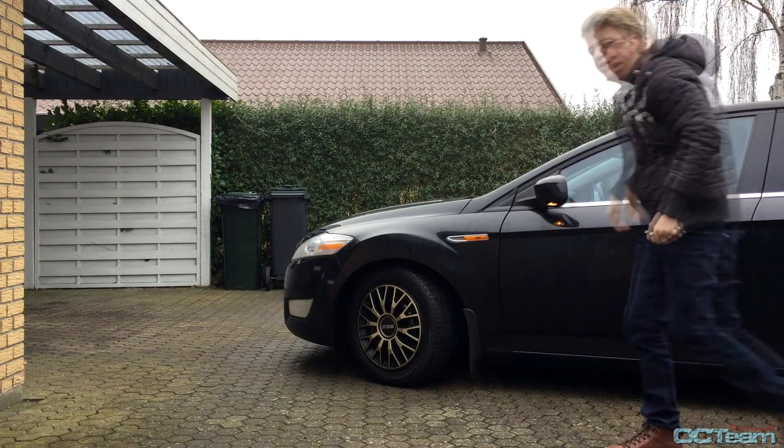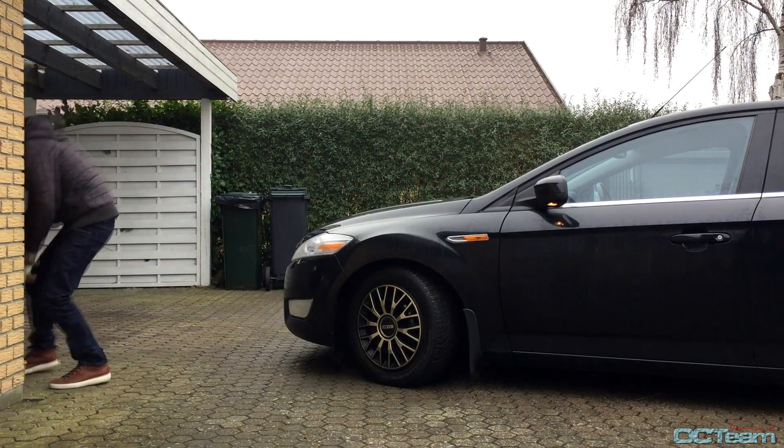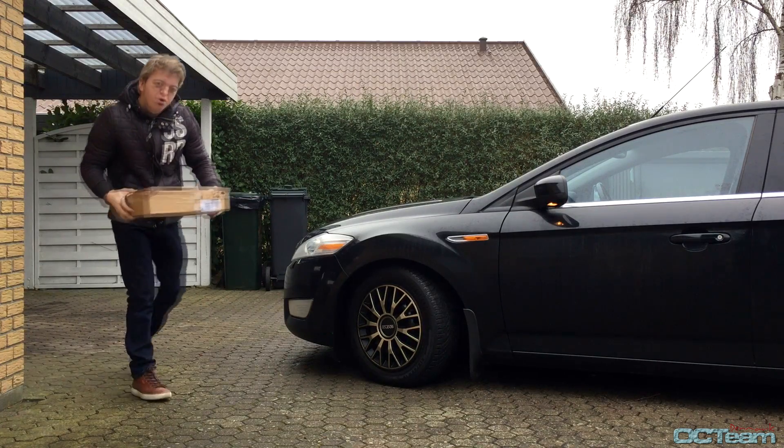Holy shit! This must be my new Titan! You kidding me? Oh my god, it's a new Titan!